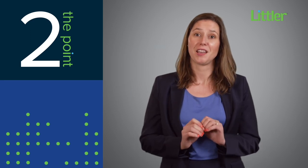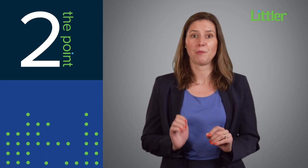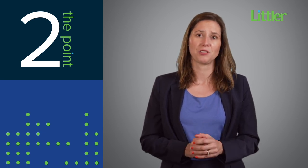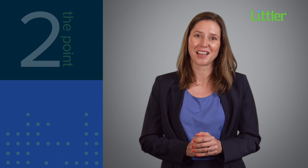For more information on strategies to safeguard your company's valuable proprietary information and maintain your competitive edge, please reach out to your Littler attorney or visit us at Littler.com.